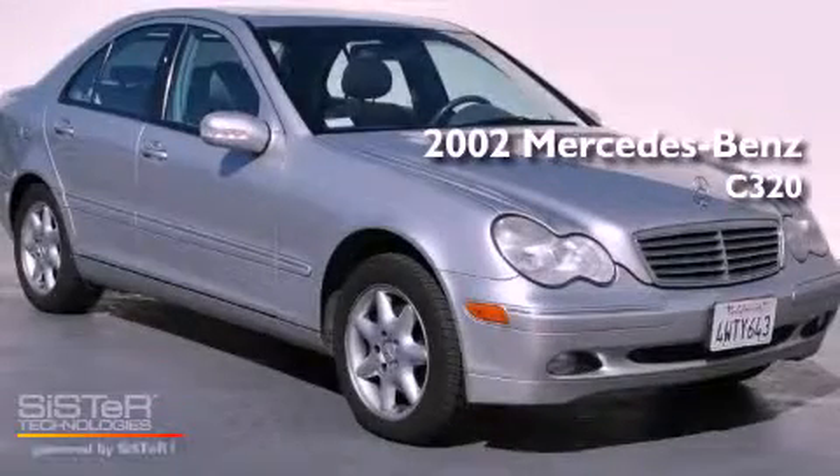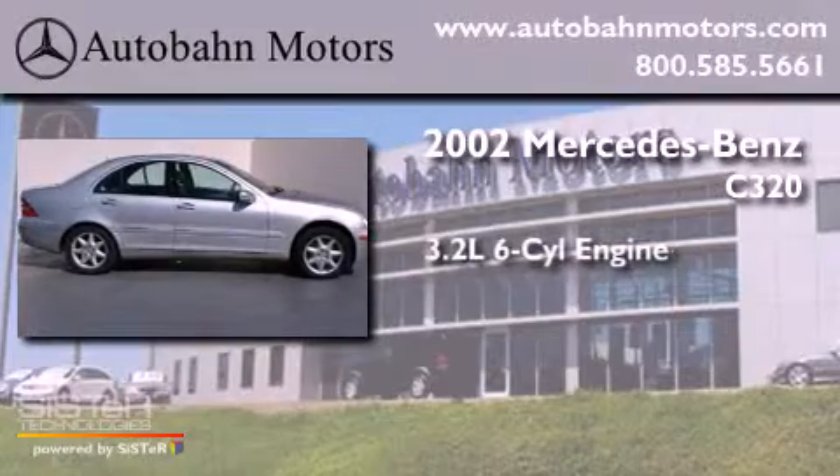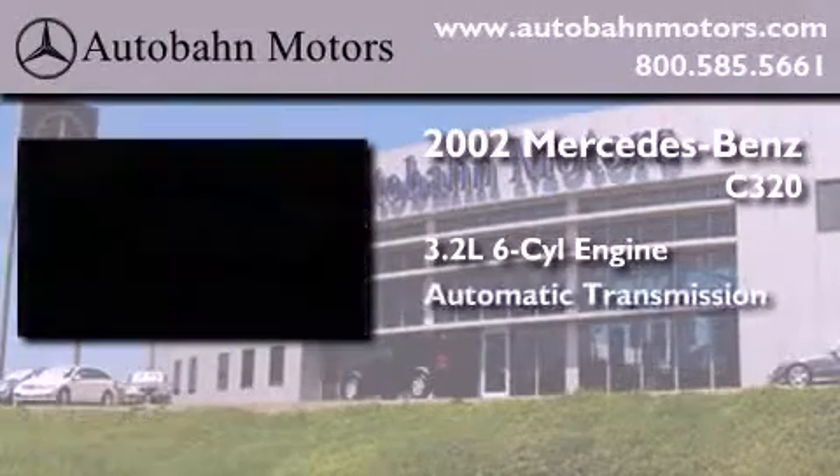This is a 2002 Mercedes-Benz C320. It features a 3.2-liter six-cylinder engine and an automatic transmission.